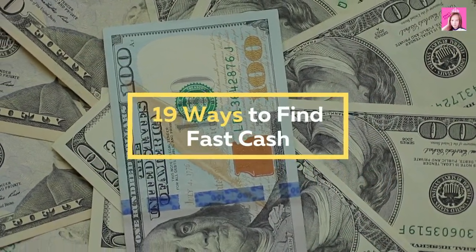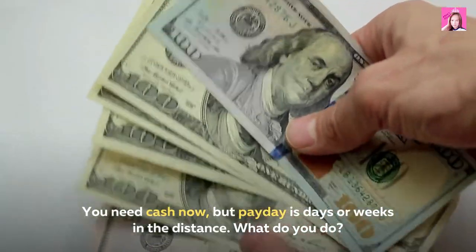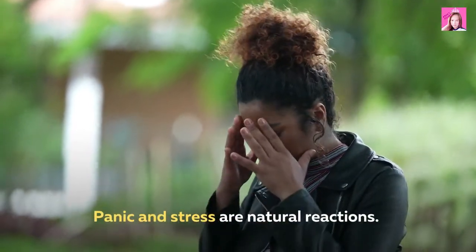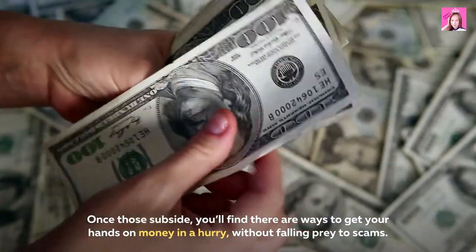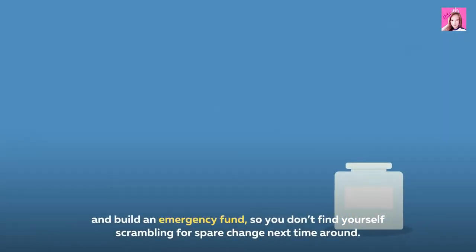19 ways to find fast cash. You need cash now, but payday is days or weeks away. Panic and stress are natural reactions, but once those subside, you'll find there are ways to get your hands on money in a hurry without falling prey to scams. Build an emergency fund so you don't find yourself scrambling for spare change next time around.